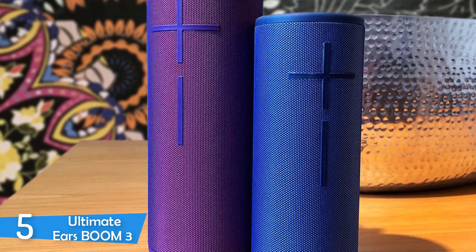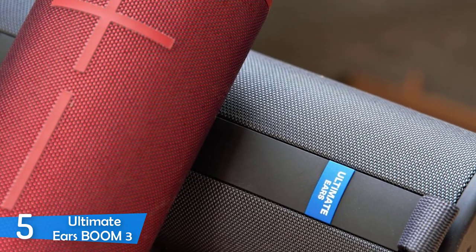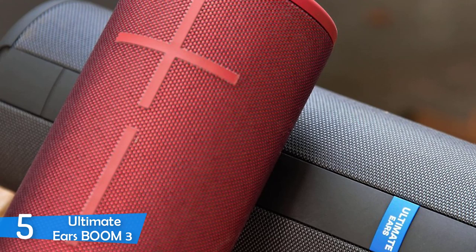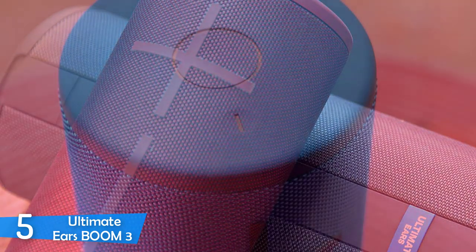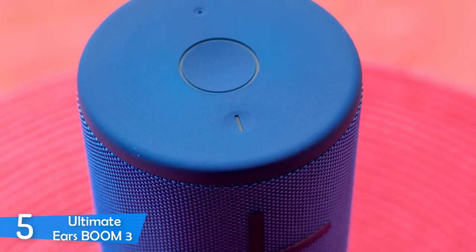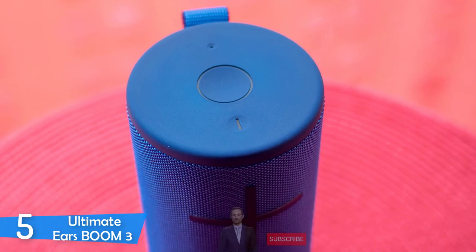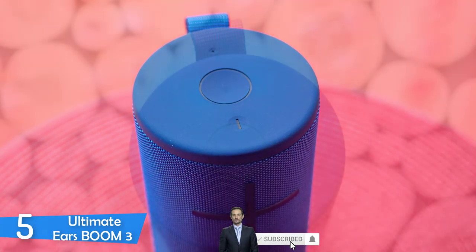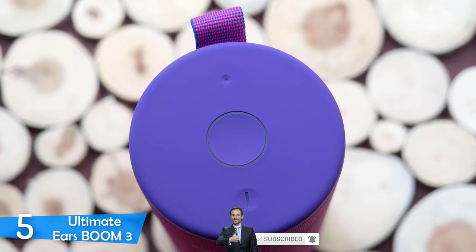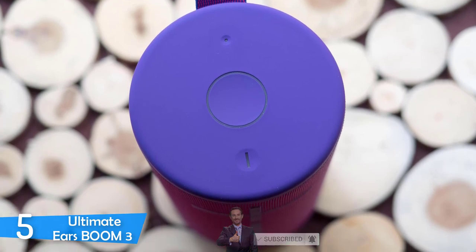Very convenient for campers and hikers. Controls are built into the body — the plus and minus symbols are volume controls. Although they don't look like buttons, they do the job. There's no aux port; it just works wirelessly. There's a button on top that allows you to link directly with your playlist, play and pause your music. The wireless speaker has two active drivers and two passive bass radiators similar to its predecessor. The Boom 3 offers 360-degree sound, and you can test this by placing the speaker in the middle of the room — in every corner of the room, you'll hear the same thing.